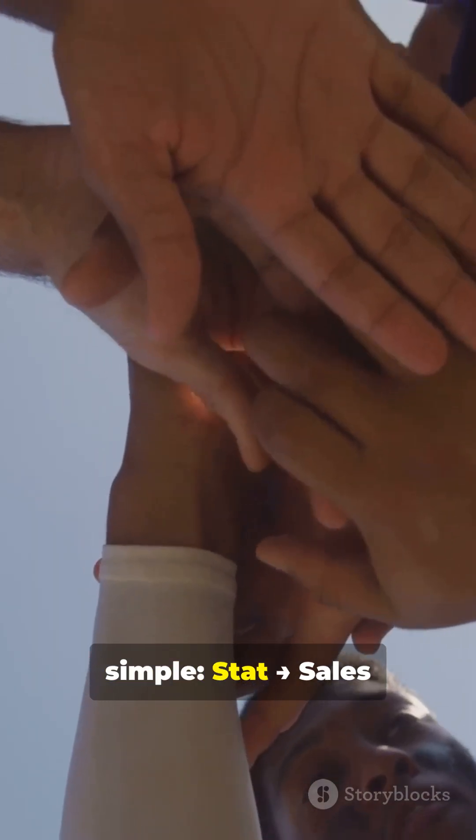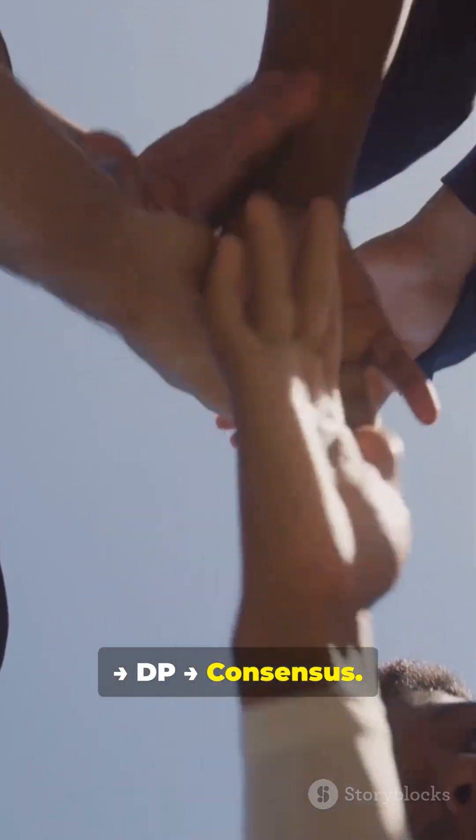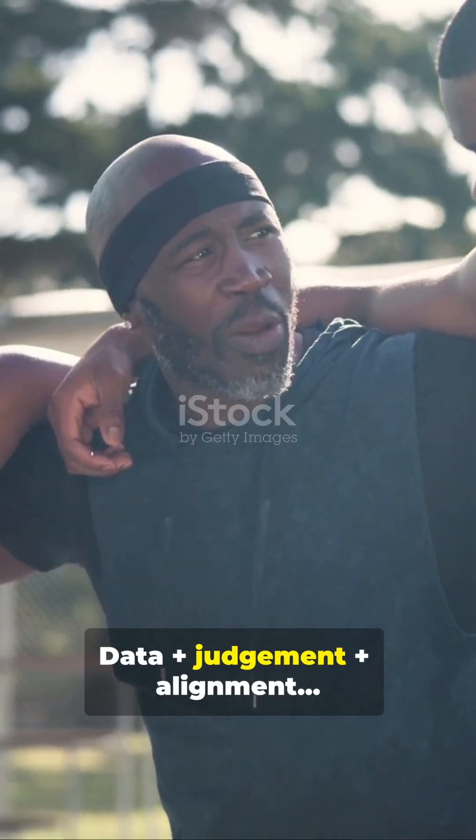So the journey is simple: Stat, sales, DP, consensus — data plus judgment plus alignment, just like cricket planning.